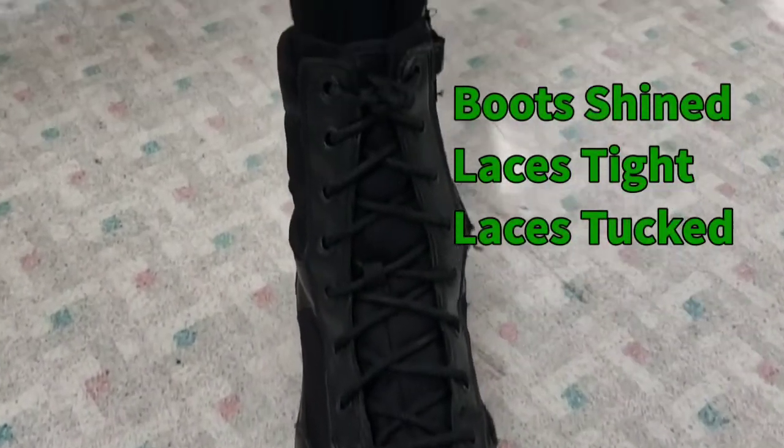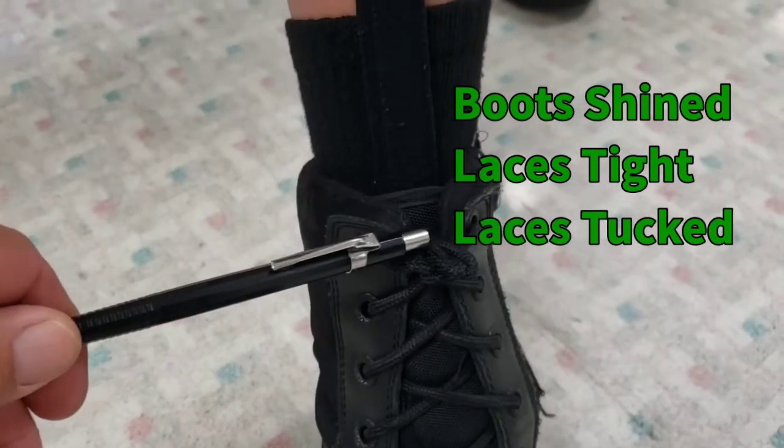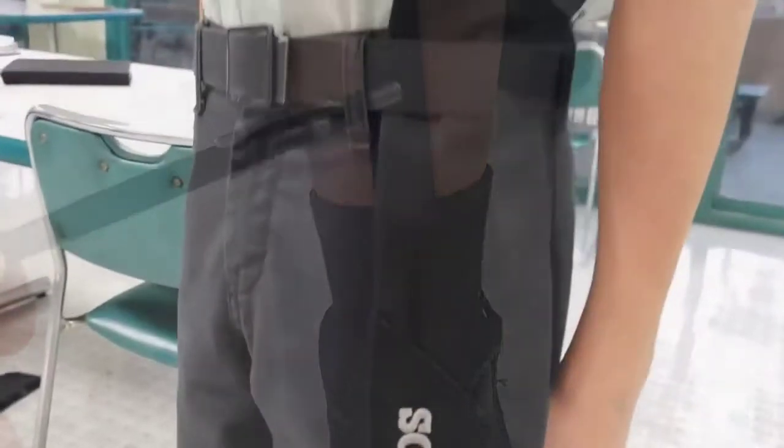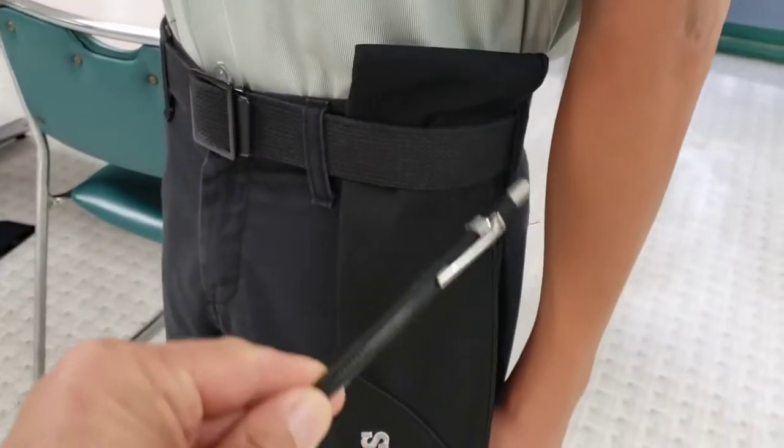Boots are a buff shine every day, with the laces tight but not too tight and tucked into the top of the boot. Shirt stays are recommended but optional. Clean trousers are worn each day.